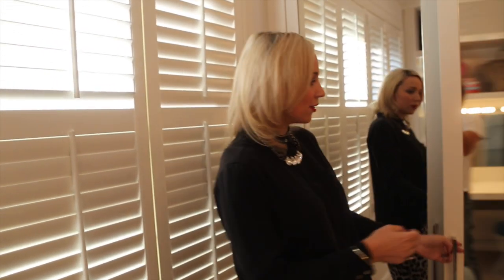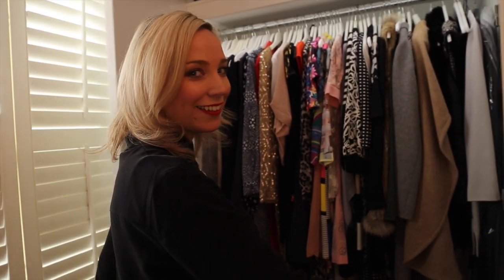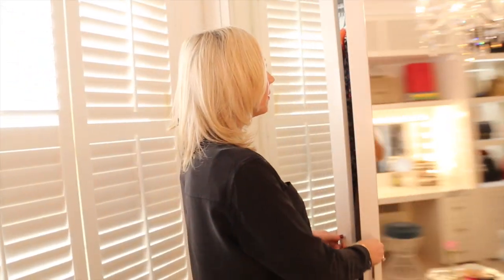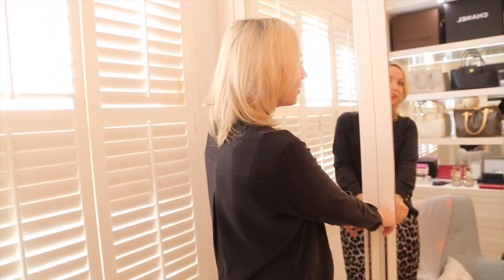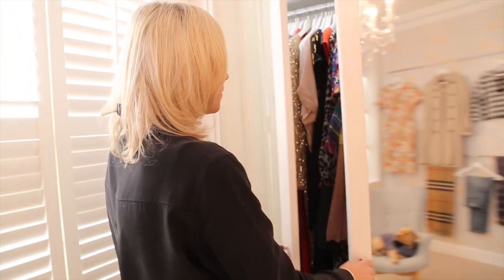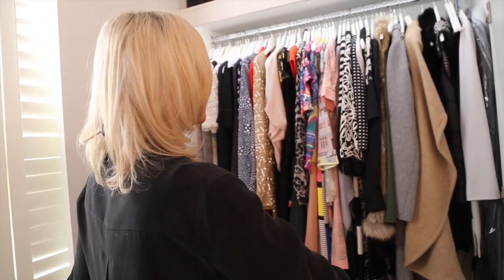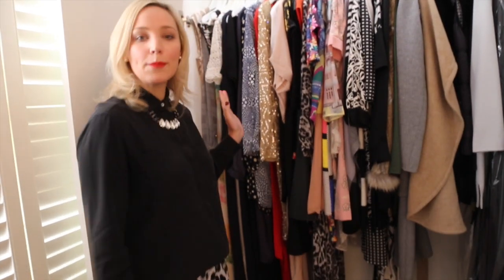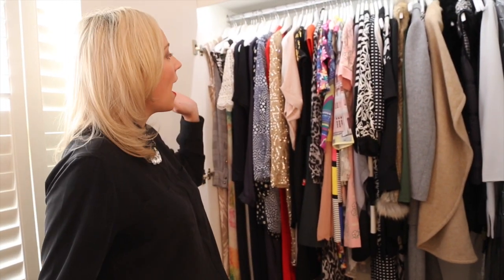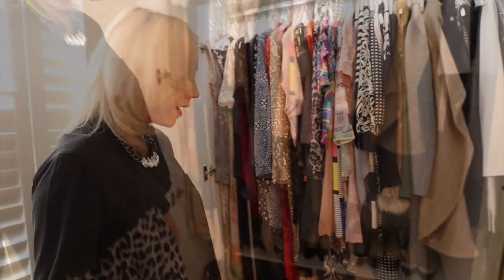Then we go to this side of the room — this is where the closet happens. This is where I hang all my coats and long dresses. When you open and shut this, the light comes on — isn't that awesome? Yeah, it's amazing. So this is where I keep all my long dresses, shorter dresses, coats, and shoes as well.